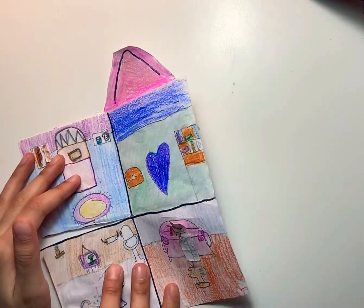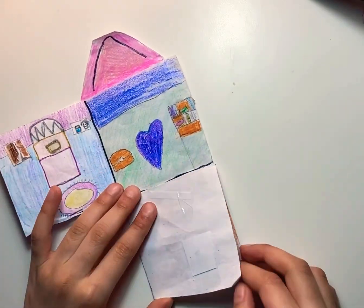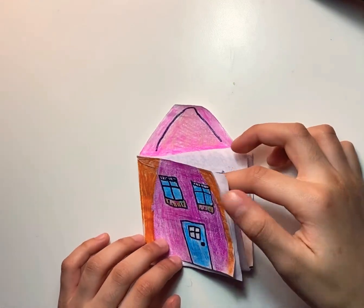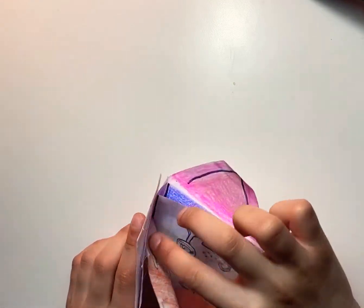And that is the end of my collection of paper dollhouses. Bye!